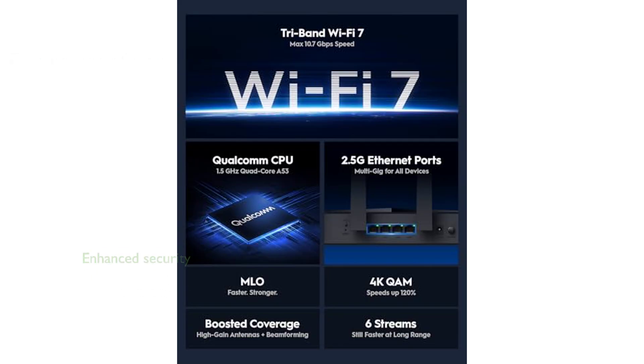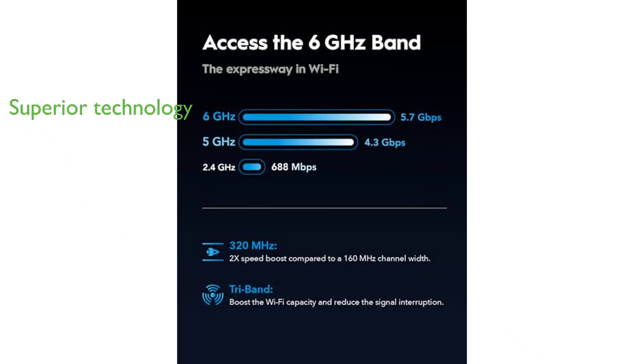The inclusion of VPN client and server capabilities enhances data security by allowing devices to connect to remote VPN servers without additional software. This router leverages the latest generation of Wi-Fi 7 technology, which is over three times faster than the previous AX3000 standard, providing a superior network experience.